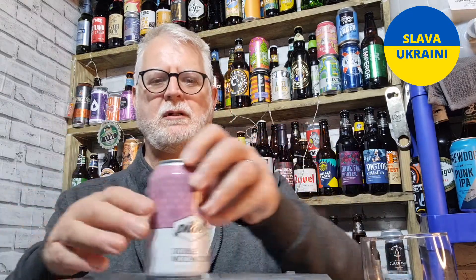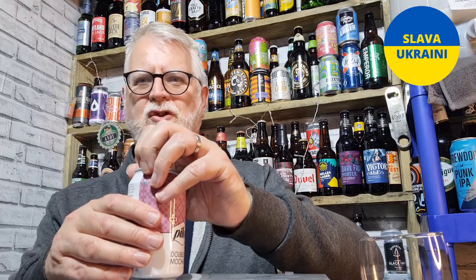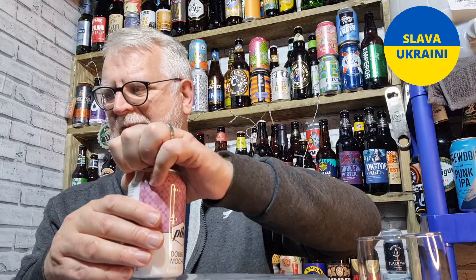Before I pour it, a little warning to myself and to everyone watching: this is about four months past its best, so there may be a little bit of an eruption. But I'll be looking forward to trying this, so let's get it out of the can.